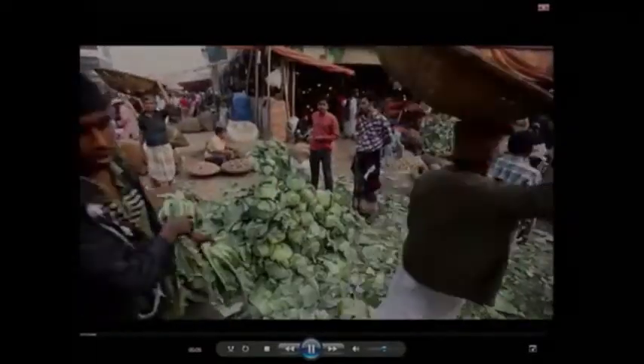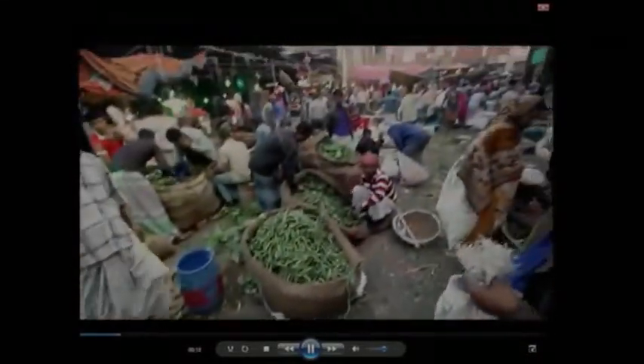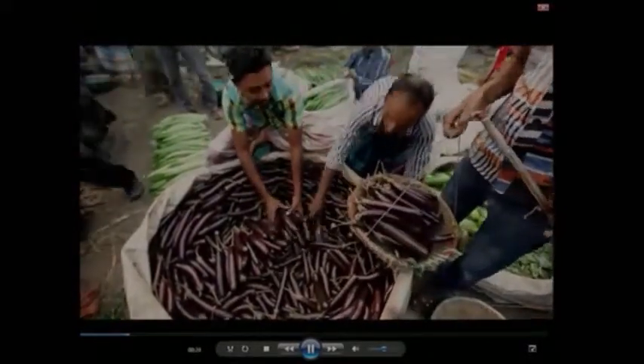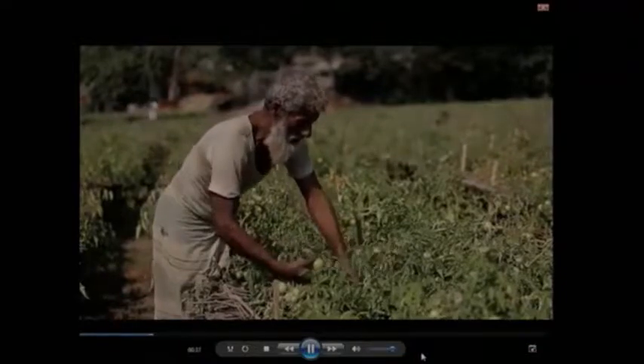Fruits and vegetables are important constituents of healthy diets; however, they are highly perishable and if not properly handled they undergo rapid spoilage resulting in food loss. On average, about one-third of the food produced for human consumption is lost or wasted globally — approximately 1.3 billion tons per year, valued at nearly 1 trillion US dollars.